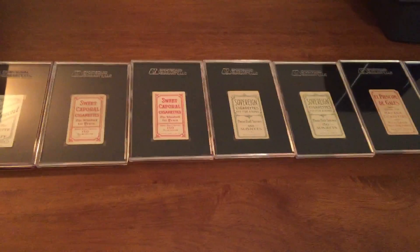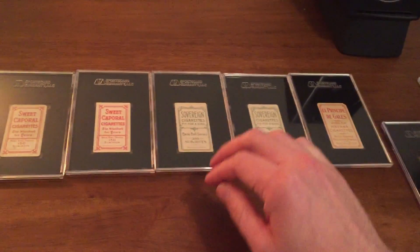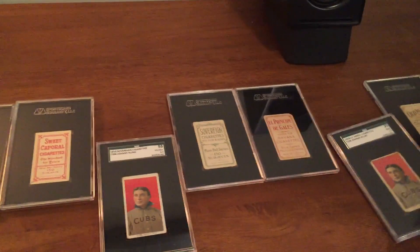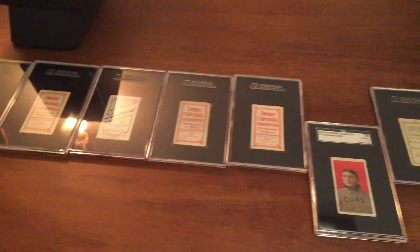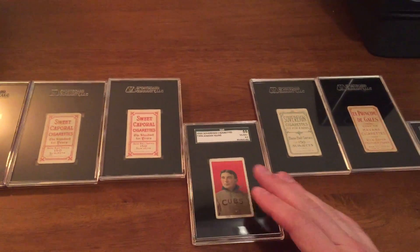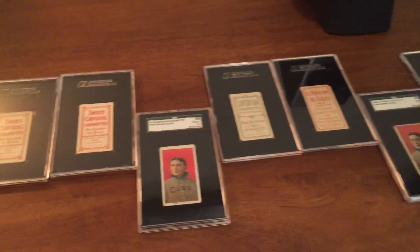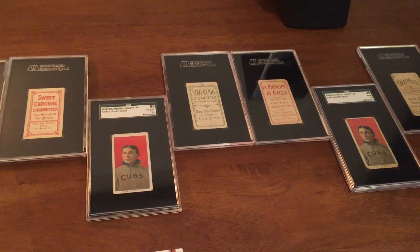I didn't really intend to do this originally — I picked up this card and then noticed I already had this card, so I just said why not try to go for the whole thing. There are only 11 cards in this particular back run; some T206 players have a lot more than 11 cards and some very difficult backs like Carolina Brights and Drum. Also, I've always loved this portrait, and Johnny Kling was definitely a good player at the time — he was a minor star, and at one point he was considered in talks for the Hall of Fame because he was part of the legendary 1908 Cubs when they won the World Series.